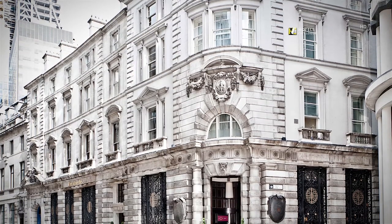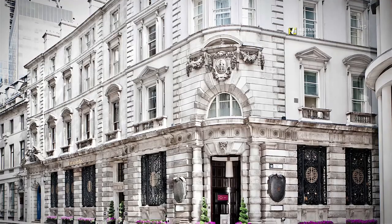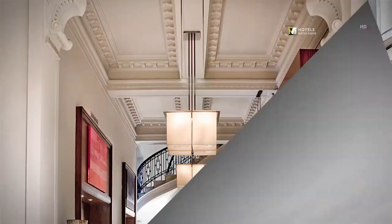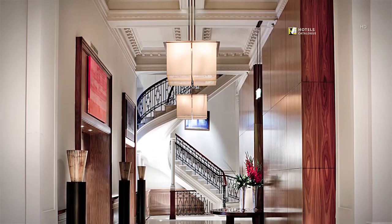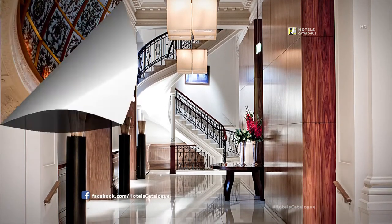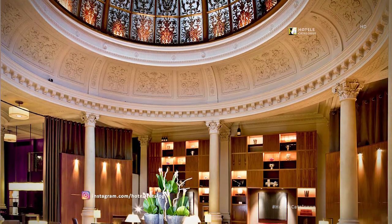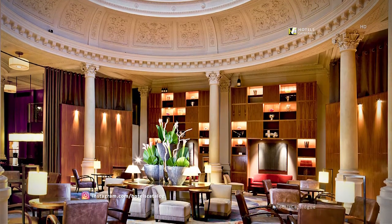Threadneedles is a five-star boutique hotel in the heart of the City of London. Relax in the hotel's eclectic mix of old and new design. The original 1856 marble staircase gives our boutique hotel's lobby a unique feeling. The Champagne Lounge of the Threadneedles is Grade II listed and has the original 1856 hand-painted stained glass dome, giving the lobby a unique feeling day and night.